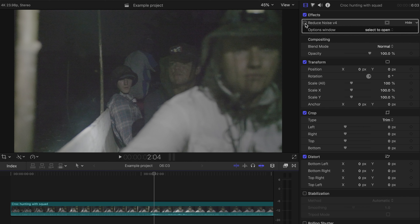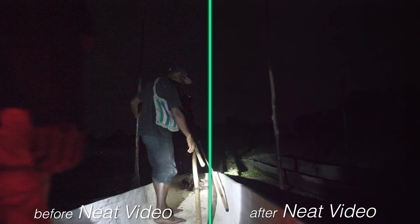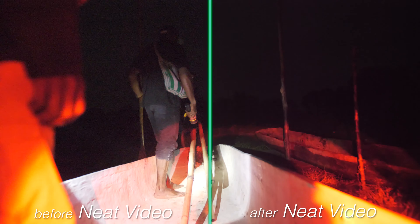The only downside to this is it may take out a little bit of sharpness in your shot, but it's really not too much. The other downside is that it takes a while to render, depending on your computer. So if you value your work and you find that noise is introduced into a lot of shots that you put so much time, hard work, and dedication into, then I would highly suggest picking up this plugin. It is the best noise reduction plugin on the market right now and you'll find you'll be using it more than you think.